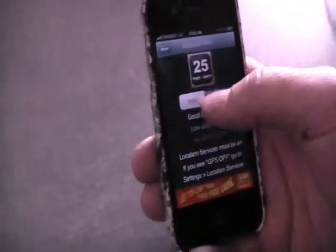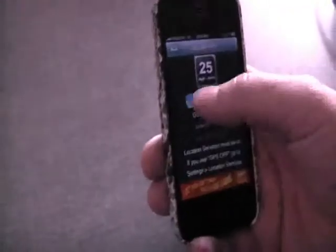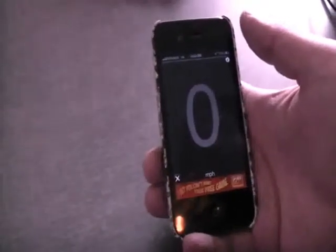Miles or kilometers — I'm a both kind of guy, but we'll go miles just for the heck of it. And would you look at that, we're not moving at all.